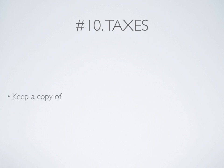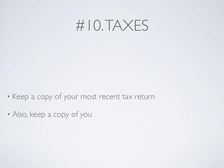Number 10: Your taxes. Keep a copy of your most recent tax return. Also make sure to keep a copy of your paid property taxes.